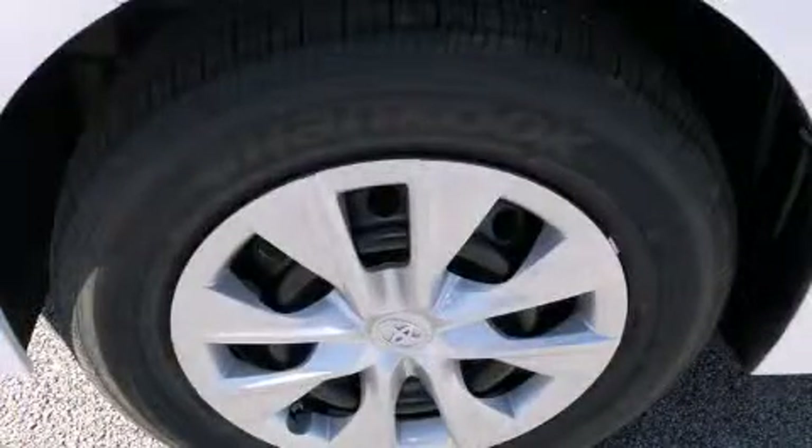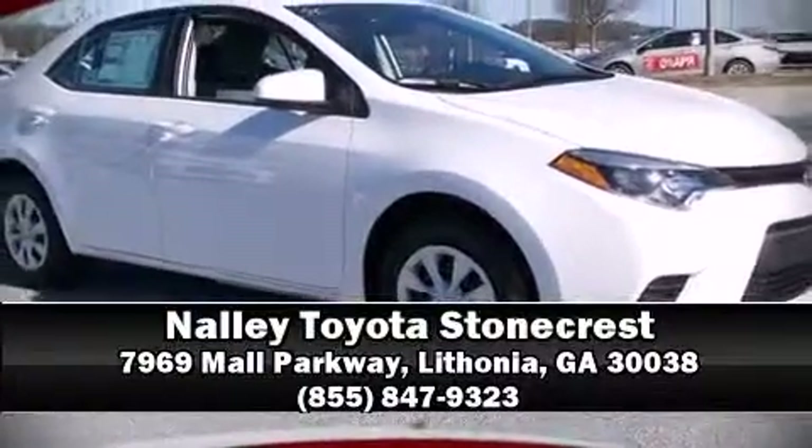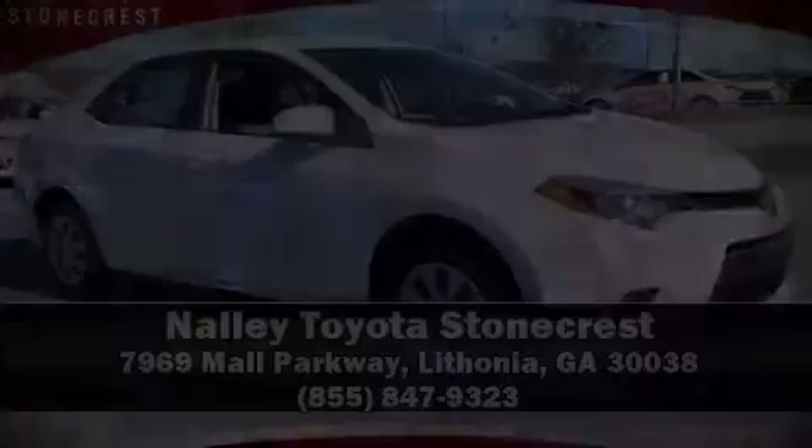Our experienced sales staff is eager to share its knowledge and enthusiasm with you. Please don't hesitate to give us a call. Have a wonderful day. Thank you.